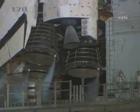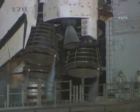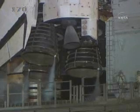Discovery's onboard computers have primary control of all the vehicle's critical functions. T-minus 22 seconds. T-minus 15 seconds and counting.